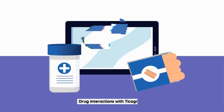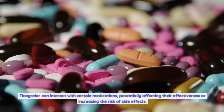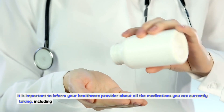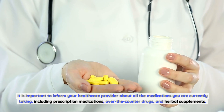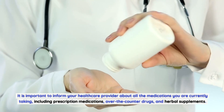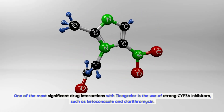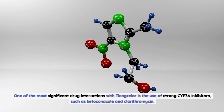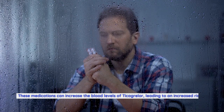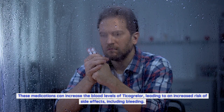Drug interactions with Ticagrelor. Ticagrelor can interact with certain medications, potentially affecting their effectiveness or increasing the risk of side effects. It is important to inform your healthcare provider about all the medications you are currently taking, including prescription medications, over-the-counter drugs, and herbal supplements. One of the most significant drug interactions is with strong CYP3A inhibitors, such as ketoconazole and clarithromycin. These medications can increase the blood levels of Ticagrelor, leading to an increased risk of side effects, including bleeding.